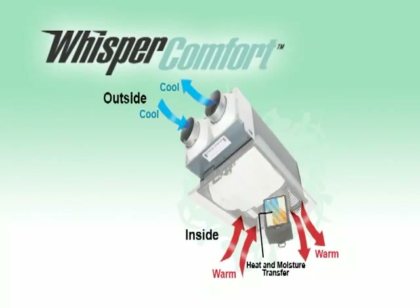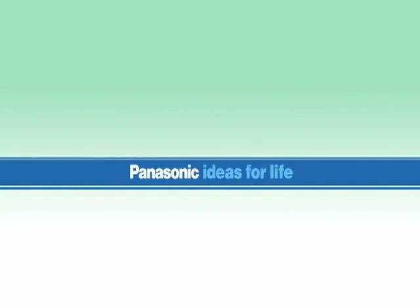Whisper Comfort — affordable, balanced indoor air quality. Just one more advanced ventilation technology introduced first by Panasonic. Ideas for life.